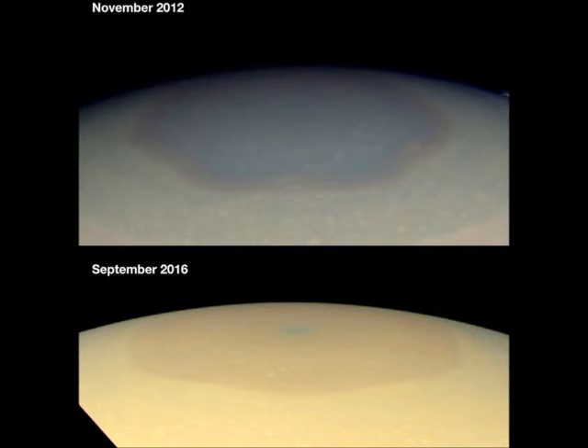Scientists think the shift from a bluish color to a golden one may be due to more aerosols being produced through reactions involving sunlight and the atmosphere. This could be happening as the planet's north pole reaches its summer solstice in May 2017.